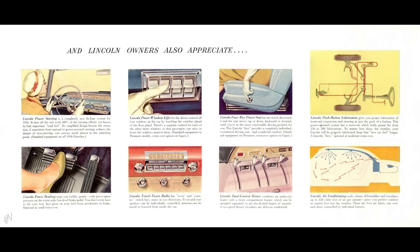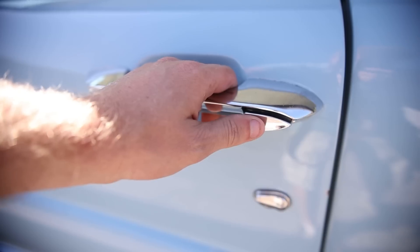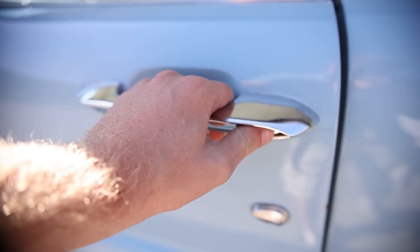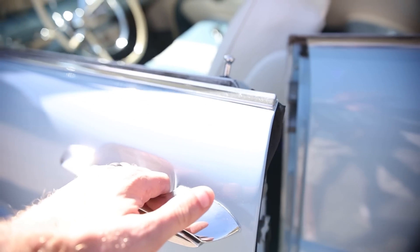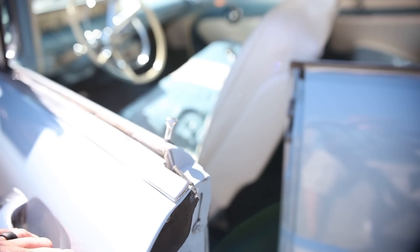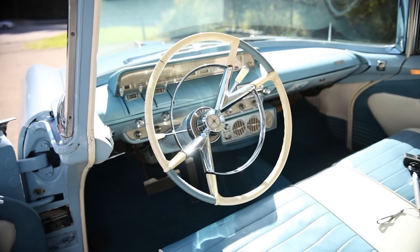Air conditioning was also an option. The AC unit was in the trunk, and the advertisement said it cools, cleans, dehumidifies, and circulates up to 258 cubic feet of air per minute. There were four air inlets over each door and the air was piped through the ceiling — an interesting setup. If you've ever owned one of these, let me know how cold the AC was in the comment section below.